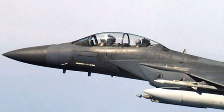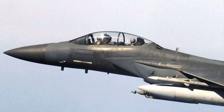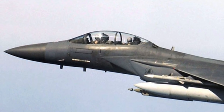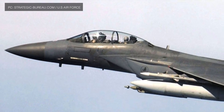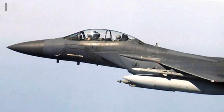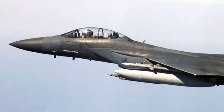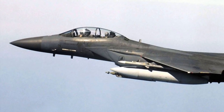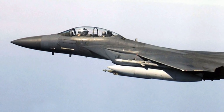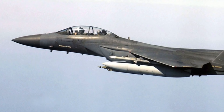The McDonnell Douglas F-15 Eagle is an American twin-engine, all-weather tactical fighter aircraft designed by McDonnell Douglas, now part of Boeing. The Eagle first flew in July 1972 and entered service in 1976. It is among the most successful modern fighters, with over 100 victories and no losses in aerial combat, with the majority of kills by the Israeli Air Force.